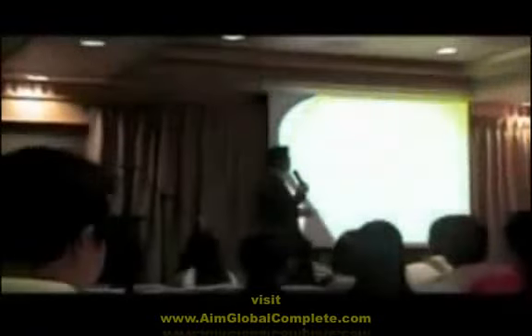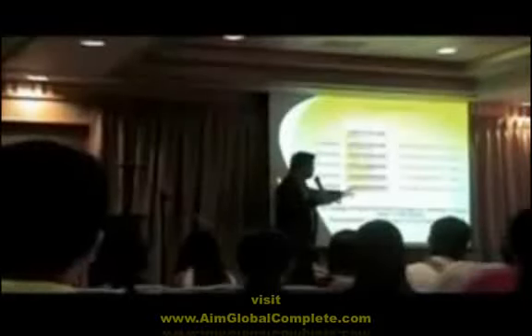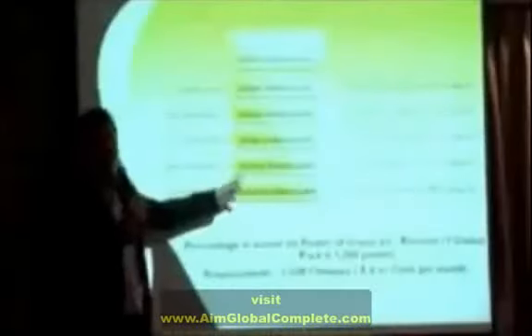We also have a royalty bonus. If your downlines in your group happen to also become Global Ambassadors, you will still receive an additional 2% out of their non-Global Ambassador group.